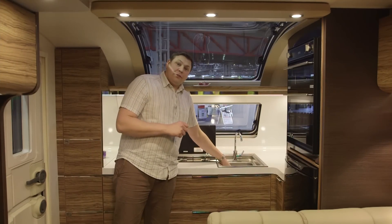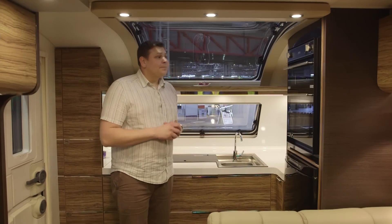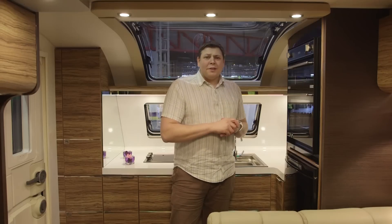And of course, if you make any spills, they run down and land straight in the sink and can be washed away. I really like that, it's a great touch. There's a separate oven and grill mounted here above the fridge, but as my wife pointed out,